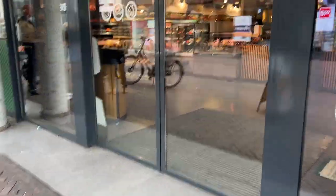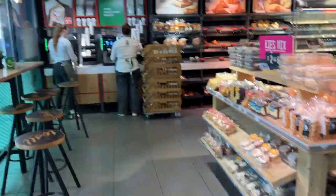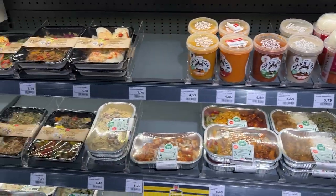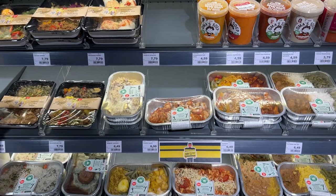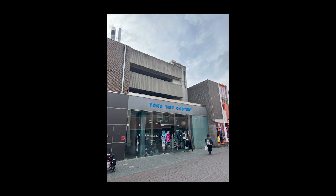Now, stepping inside — this is called Spar. Spar is a supermarket chain that focuses on local communities to offer convenient shopping options, often located near train stations and city centers, great for getting something immediately and finding essentials quickly.